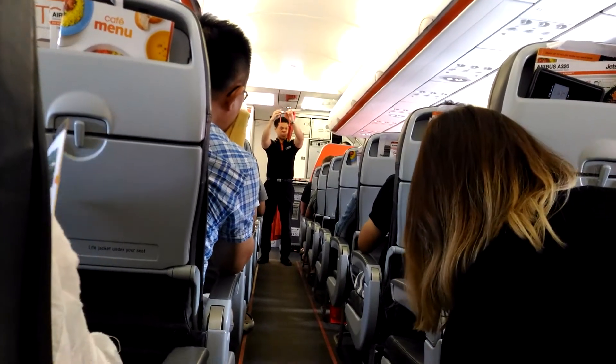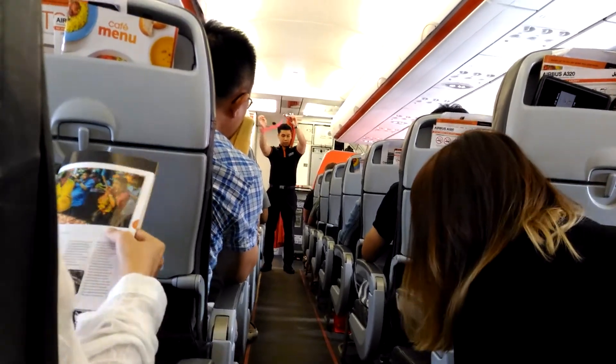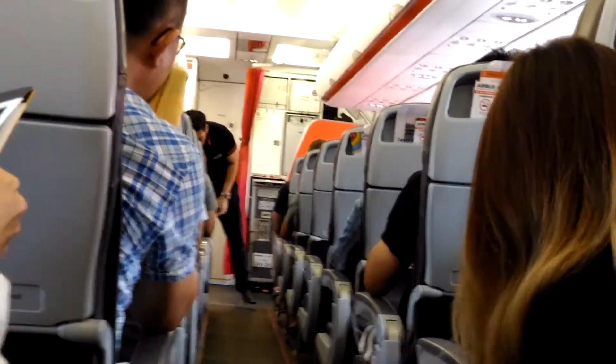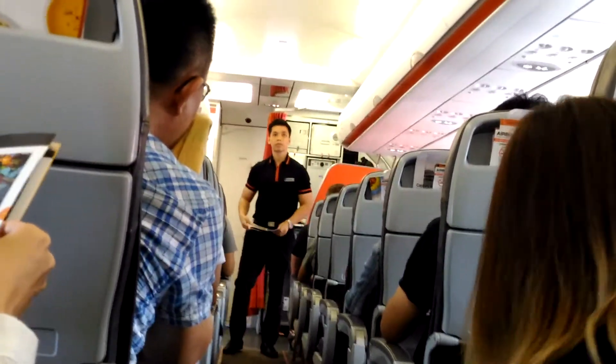To fasten your seatbelt, put the plastic in the buckle and tighten as shown. Undo it by lifting the buckle flap. You should keep your seatbelt fastened whenever you are seated, just in case we come across any unexpected turbulence.